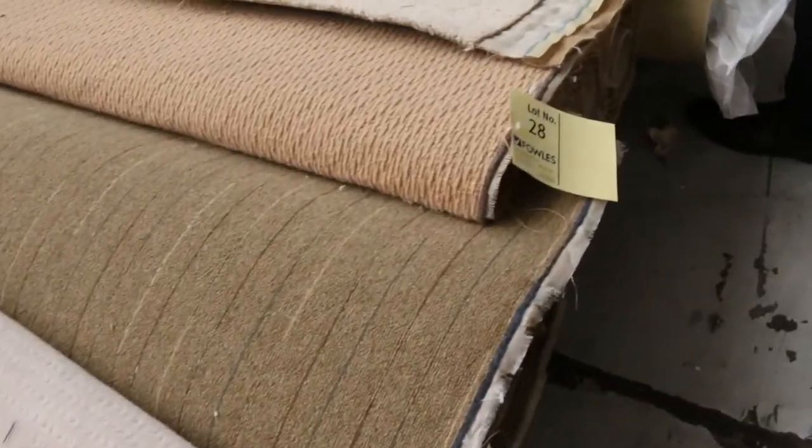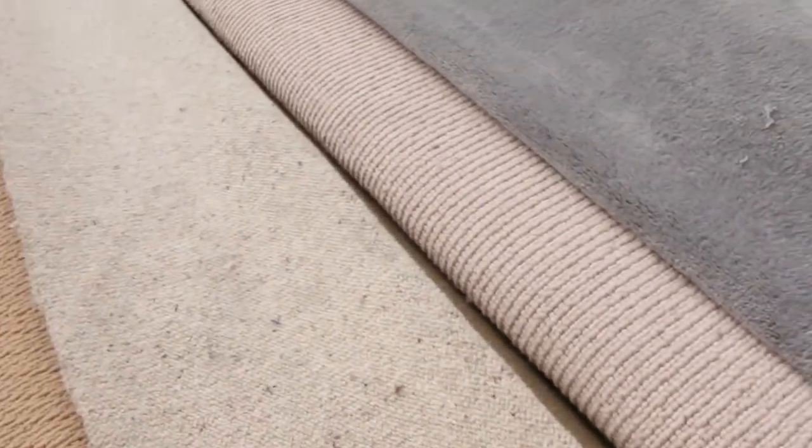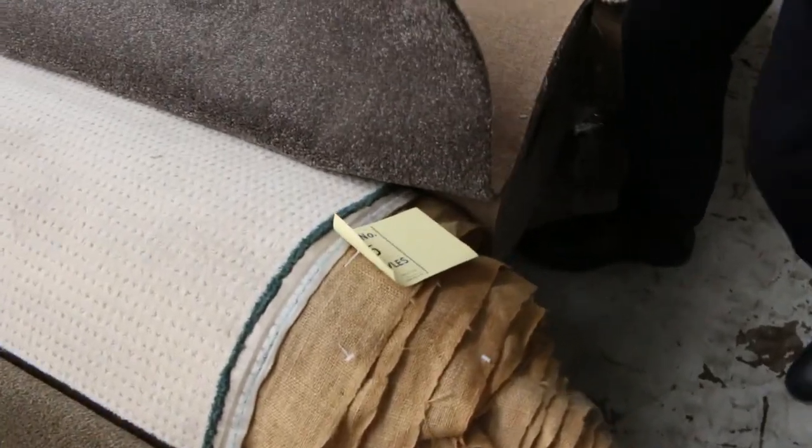We've got the colours — there's some nice berber carpet, lots of wools. These chunky wool sizes are really popular. We've got pattern carpet there also, and always the nice twist pile which everyone really likes.